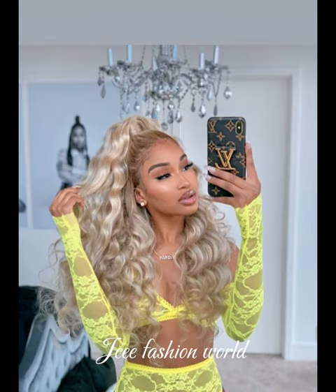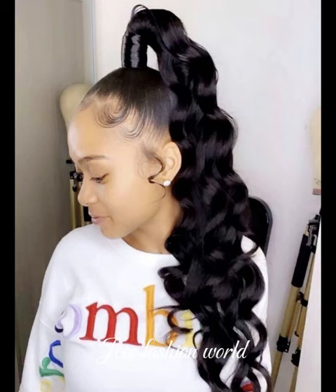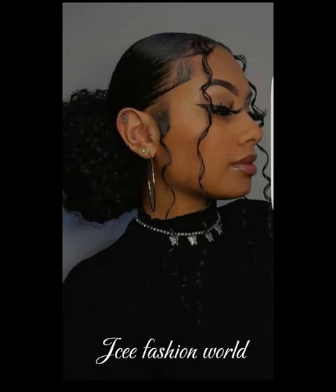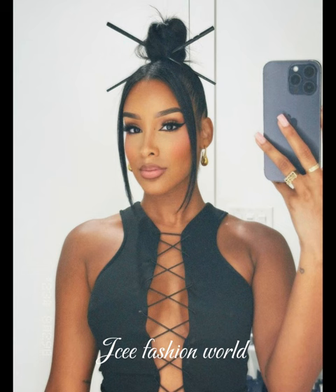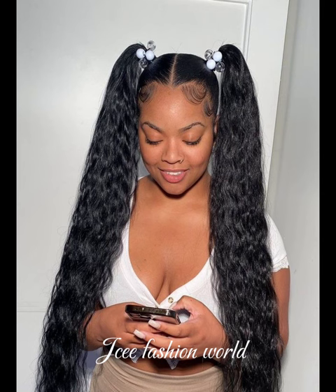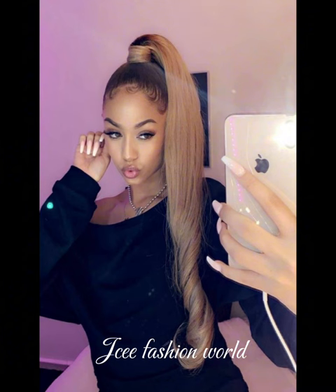This channel will bring to you different and beautiful Ankara styles, beautiful lace designs, lovely and gorgeous great styles, and also lovely men's designs. Please, if you have not subscribed, subscribe to the channel right now — just touch the subscribe button — and when you do, please put on the post notification bell so you will get notified each time we post new content.